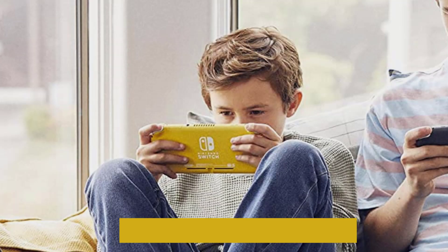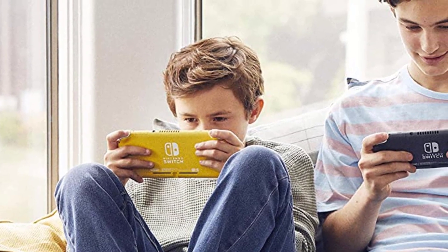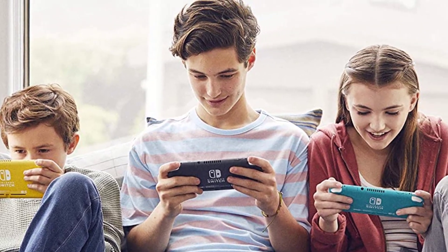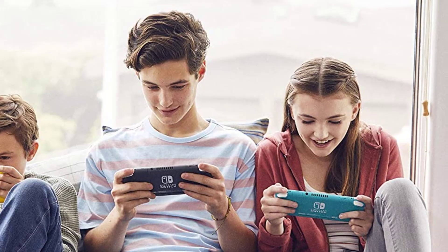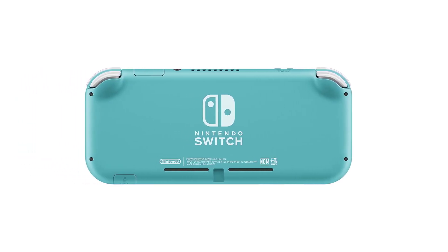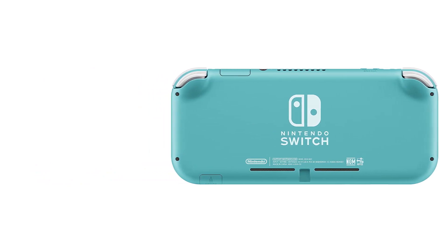It's available in a fun array of colors — turquoise, yellow, coral pink, indigo blue, and gray. You'll find yourself wanting to play this all the time, wherever you go. It offers the same 32GB of storage as the original Switch, expandable with any standard microSD card.